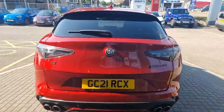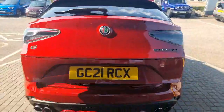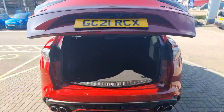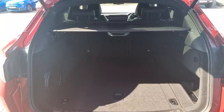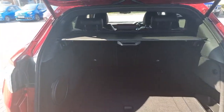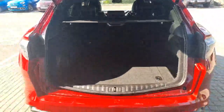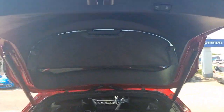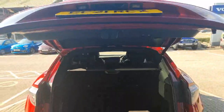This car has got a power opening rear boot, giving you access to the large luggage area. You can also fold the rear seats 60-40 via these levers here, to give you extra space if you need it. There's also a button up here to shut the boot.